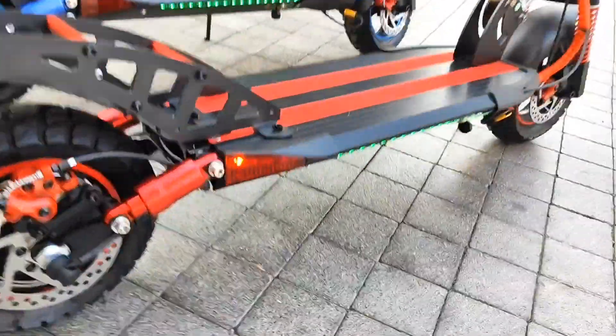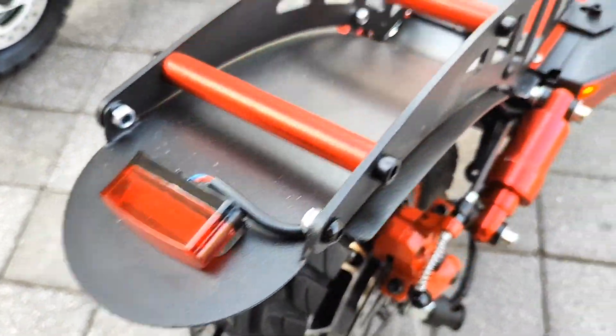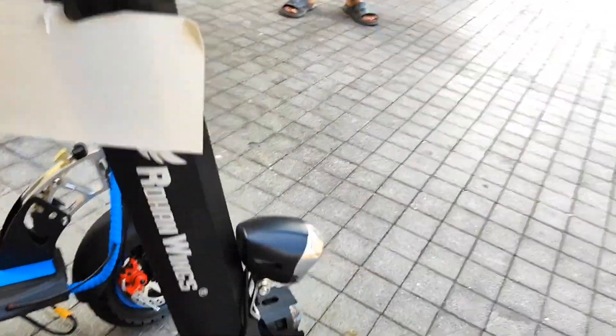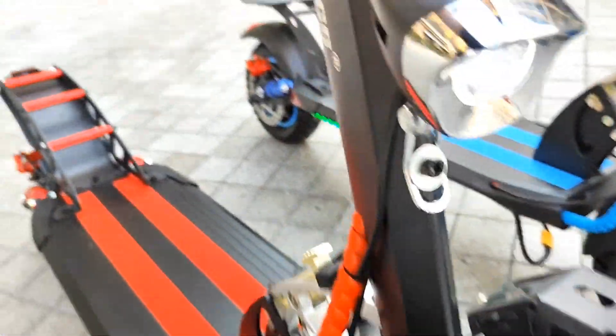This is the best specification — it has signal indicators on both sides, also brake lights, a horn, and it includes three headlights as you can see. And this is another headlight.